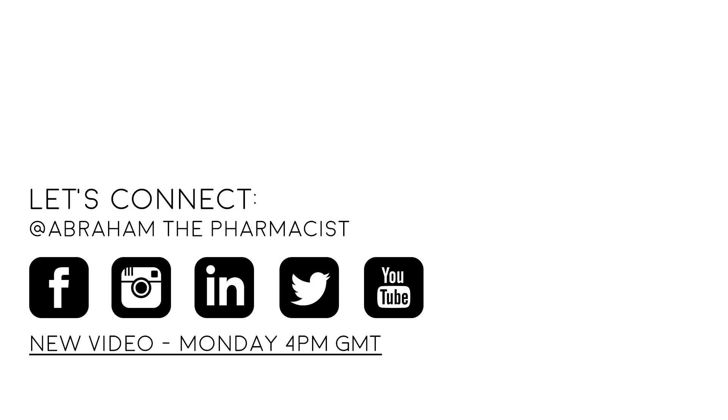Thank you for watching this video. I really hope you find this information helpful. Always remember — you're awesome — and I will see you next week.